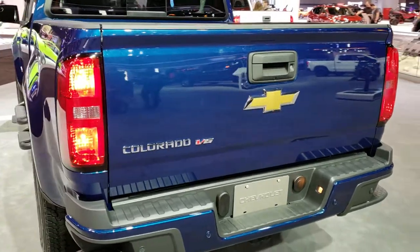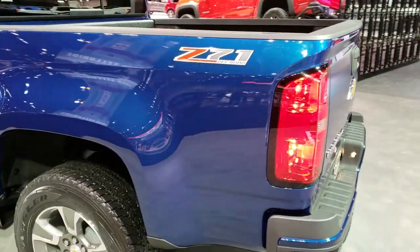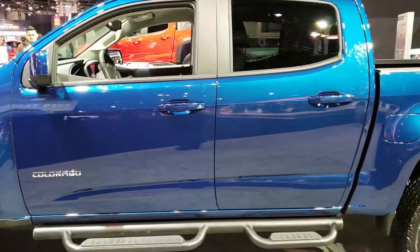This one has the 3.6 liter V6 motor, Z71 package, and I kind of picked this one out because it's a good looking truck — Pacific Blue is the color on here.